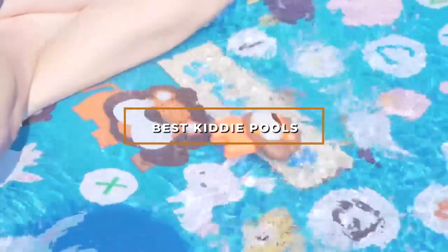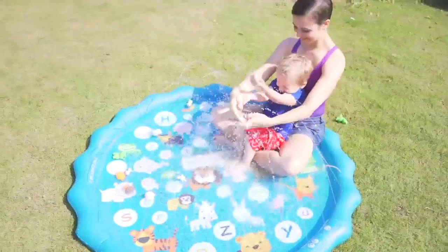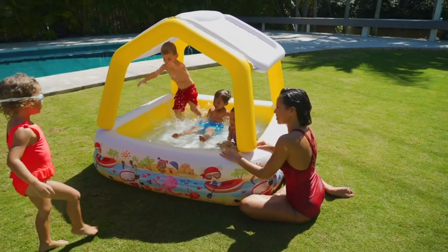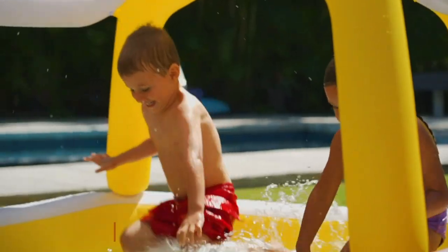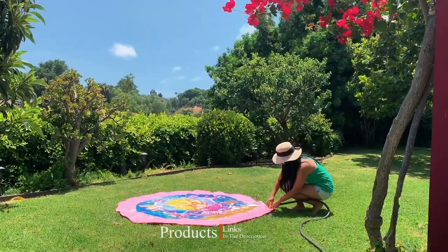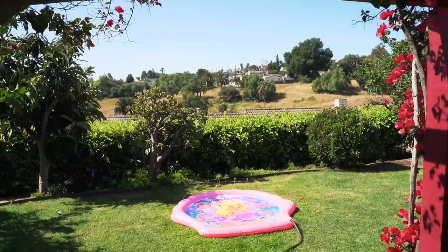Hello guys, in today's video we're going to check out the best kiddie pools this year. I made this list based on my personal opinion and tried to list them based on their price, quality, durability, and many more. To find out more information about these kiddie pools, you can check out the description below. If you want to get the best quality kiddie pools according to your needs, watch the video till the end and then decide to buy.